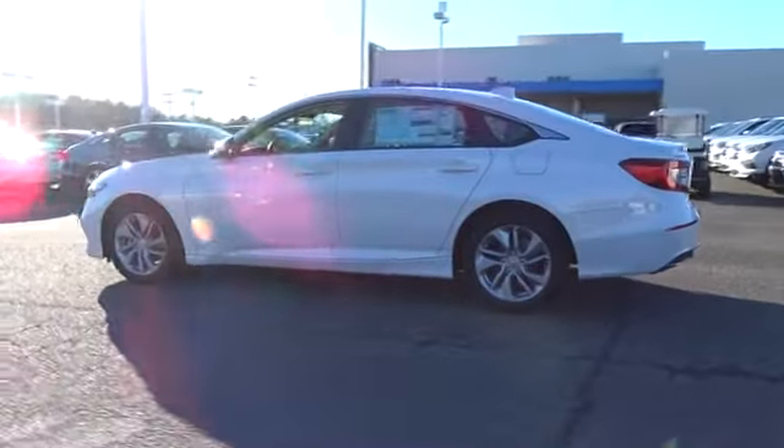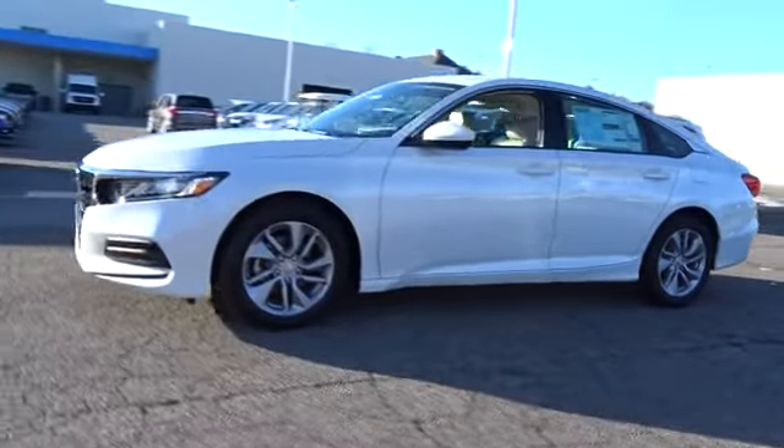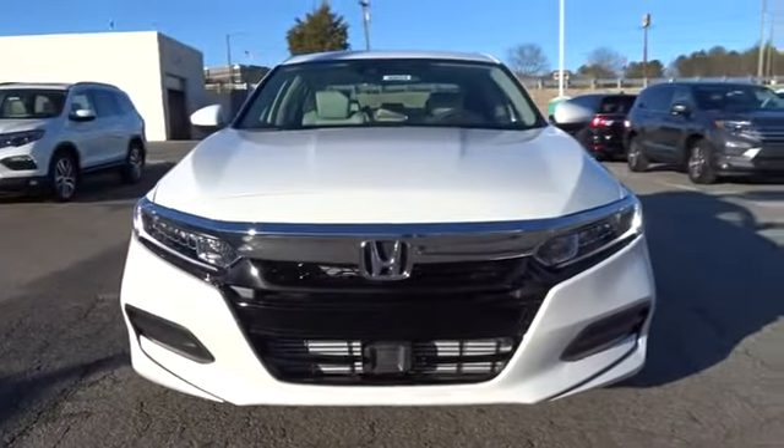Backup camera, keyless entry, Bluetooth, power steering, adjustable steering wheel, four-wheel disc brakes, keyless start, ABS four-wheel, aluminum wheels, cruise control.